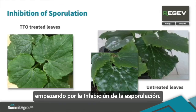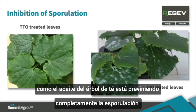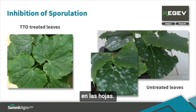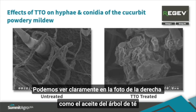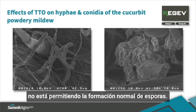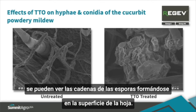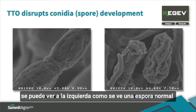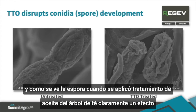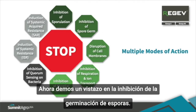Let's start out with inhibition of sporulation. You can clearly see that tea tree oil in the top left has completely prevented powdery mildew from sporulating on the leaves. Using scanning electron microscopy, we can clearly see in the image on the right that tea tree oil is not allowing for normal spore formation. On the untreated plant on the left, you can see chains of spores forming on the surface of the leaf — and another image showing a normal-looking spore on the left versus an abnormal spore on the right where tea tree oil was applied, clearly having an adverse effect on spore development.